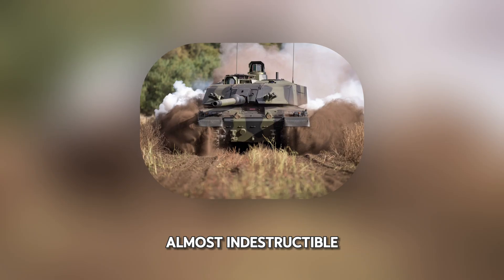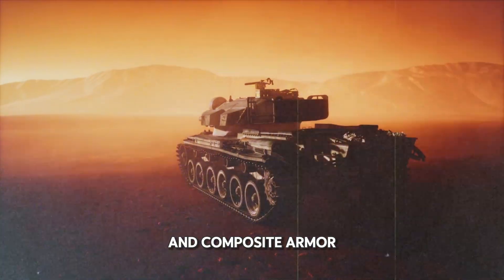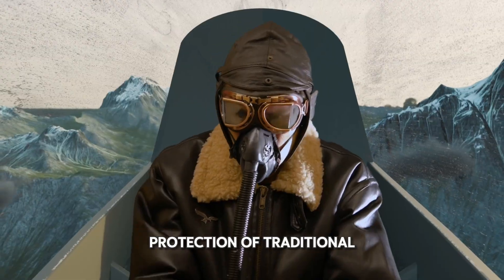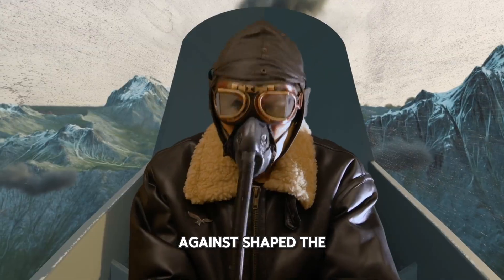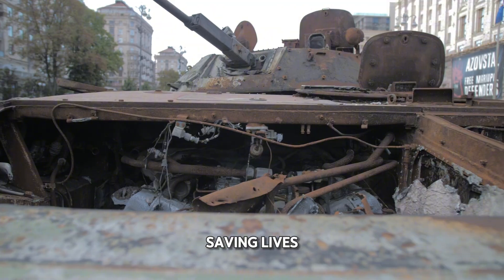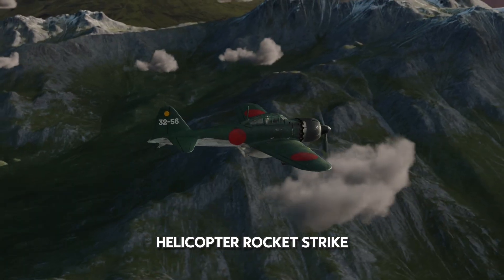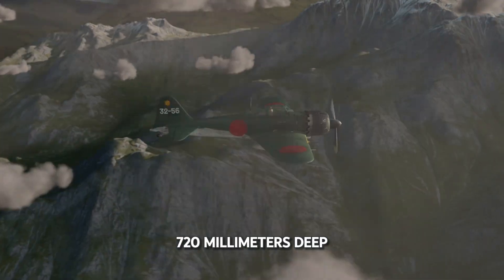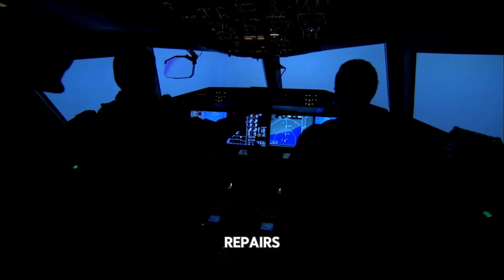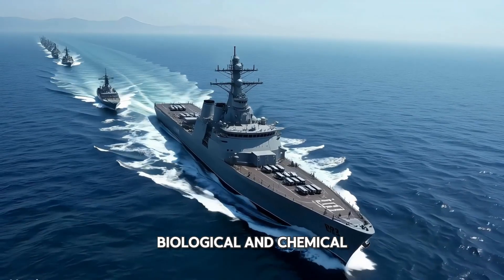Because it's almost indestructible. The Challenger 2 is wrapped in Dorchester 2nd-Generation Chobham composite armor — a classified blend of metals and ceramics believed to offer twice the protection of traditional steel armor against shaped-charge warheads. Ukrainian crews have already credited this armor with saving lives. One tank reportedly survived a direct helicopter rocket strike; the blast dug 720 millimeters deep, yet the crew emerged unscathed and the tank drove itself back to base for repairs. The Challenger is also fully equipped for nuclear, biological, and chemical warfare.